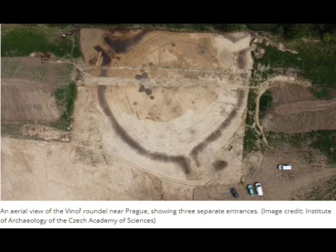Carbon dating organic remains from this Roundel excavation could help the team pinpoint the date of the structure's construction and possibly link it with a Neolithic settlement discovered nearby.